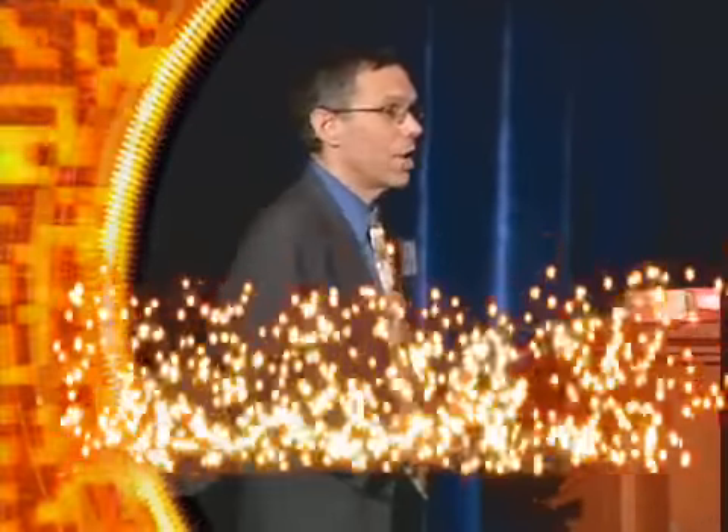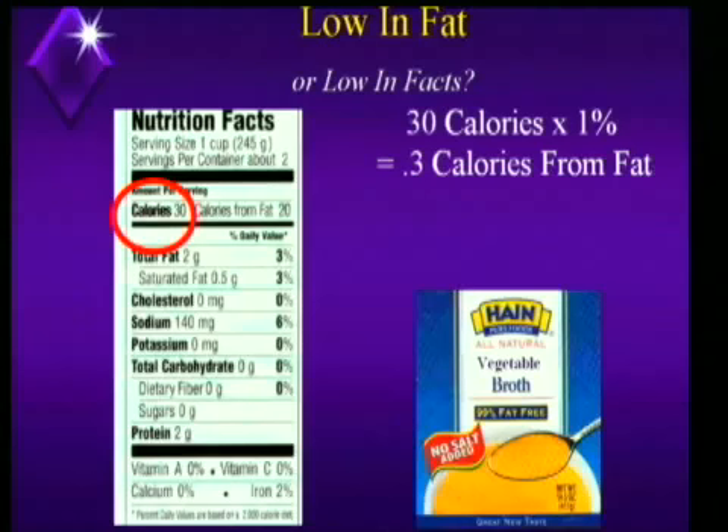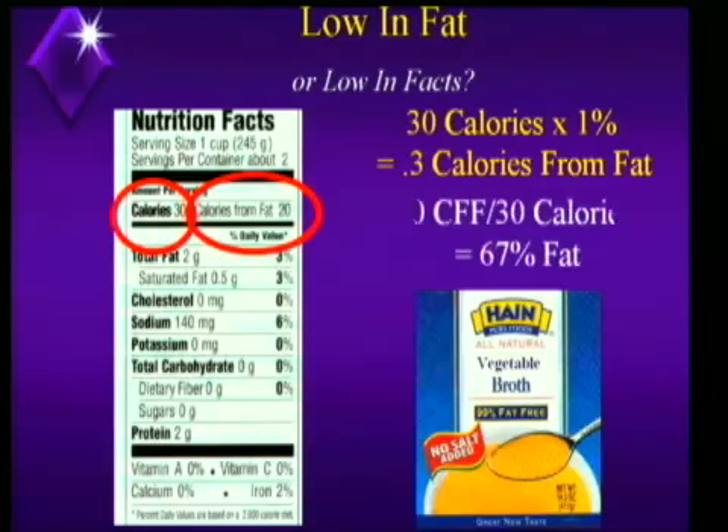You don't have to be a rocket scientist to figure this out. If it says 99% fat-free, how much fat should be in this product? 1%. But what did rule number one tell you? Don't ever believe it. So let's turn it over and see — is this low in fat or is it low in facts? It's got 30 calories. 1% would be 0.3 calories from fat. Is that what we find? No — we find 20 calories from fat, which makes this product 67% fat.